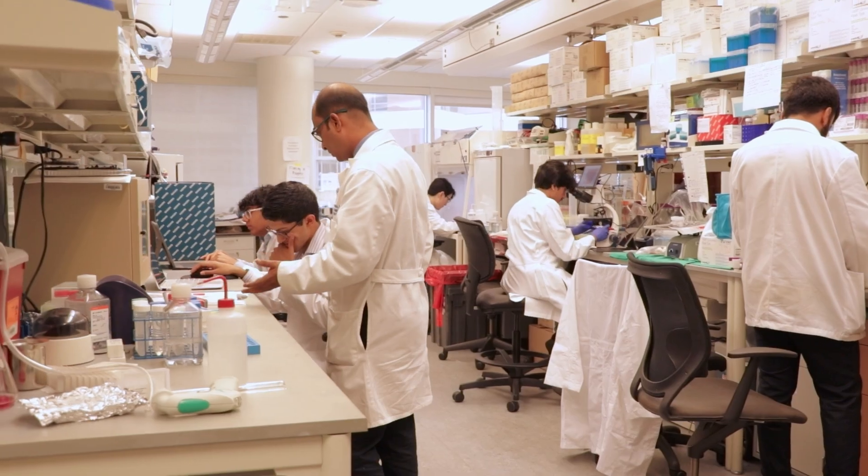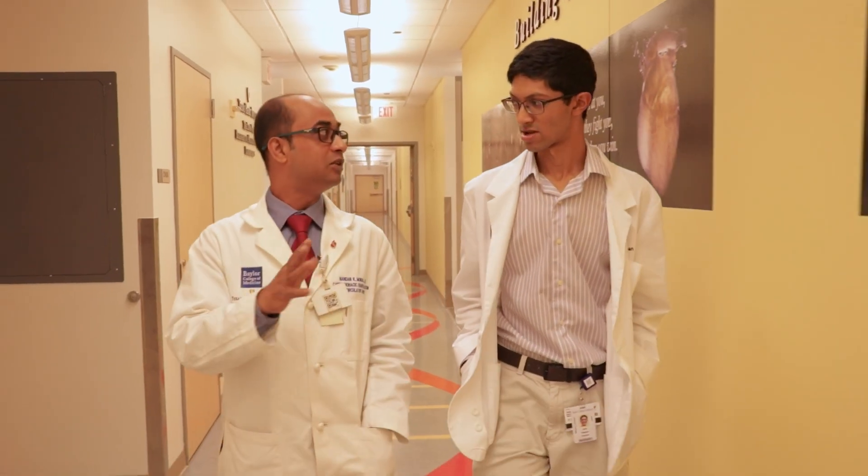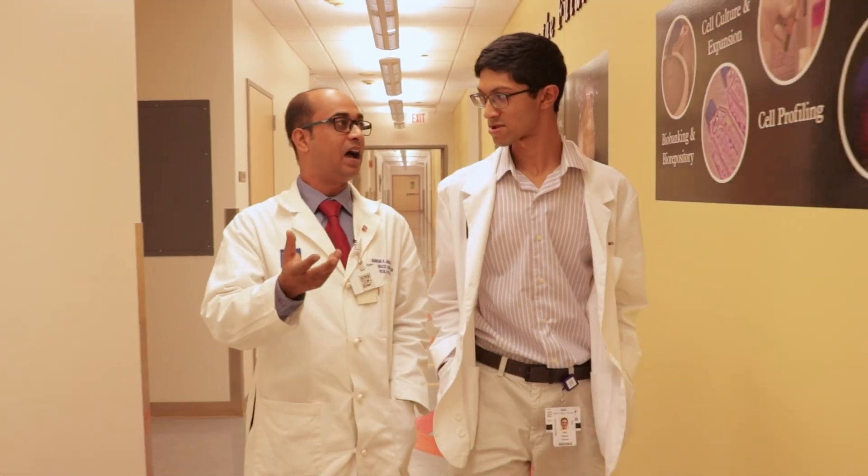I got Parker, I got Samuel, and I got Jacob. This is the only platform from where I got all my medical students, and I found it is very helpful for me as well as for them.